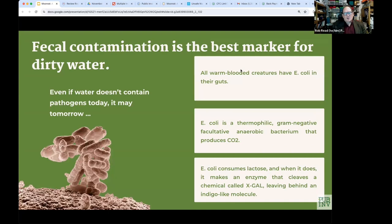Fecal contamination is the best marker for dirty water. This may seem a little weird, but there's a lot of science behind this. Your water may not have any diseases today, but if it's being contaminated by human feces upstream, it only takes one sick person upstream of you to make an entire village or town sick.